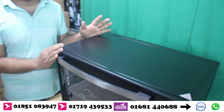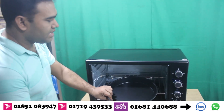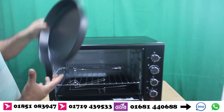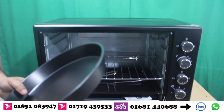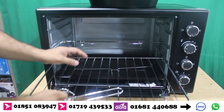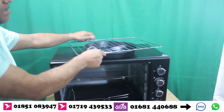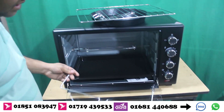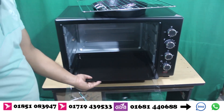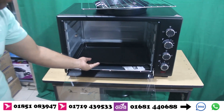We have a lot of ovens — small ovens. This is excellent quality and good job.